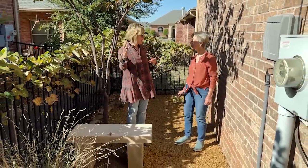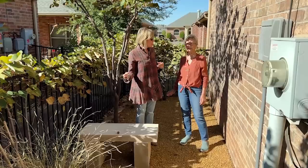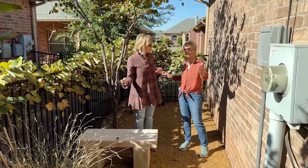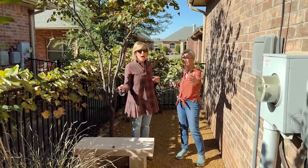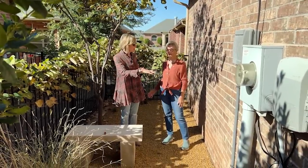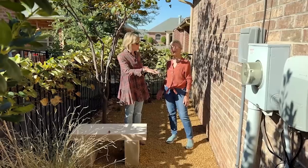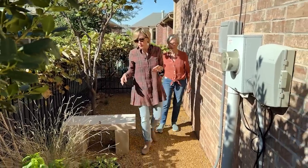How much space do you think you have here? Probably 50 yards long — maybe half a football field in length. And the footprint of your home is about 1,800 to 1,900 square feet. Okay, let's move along.